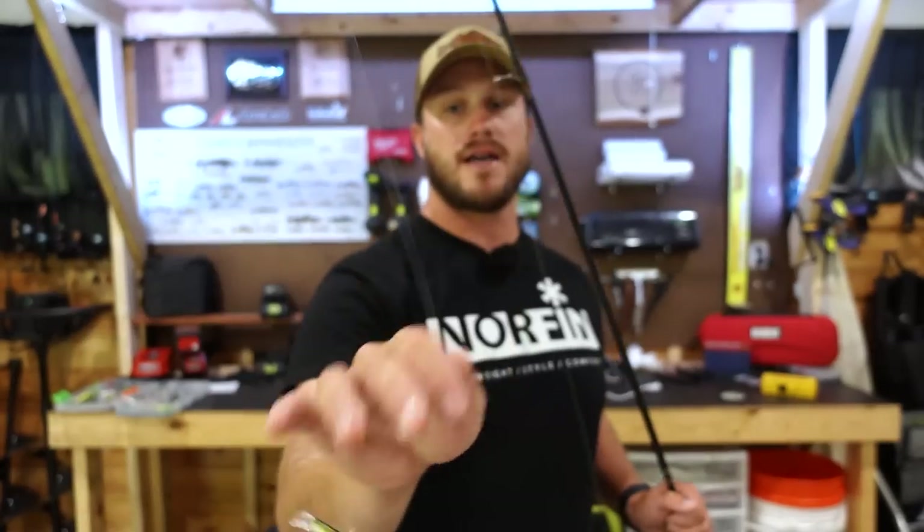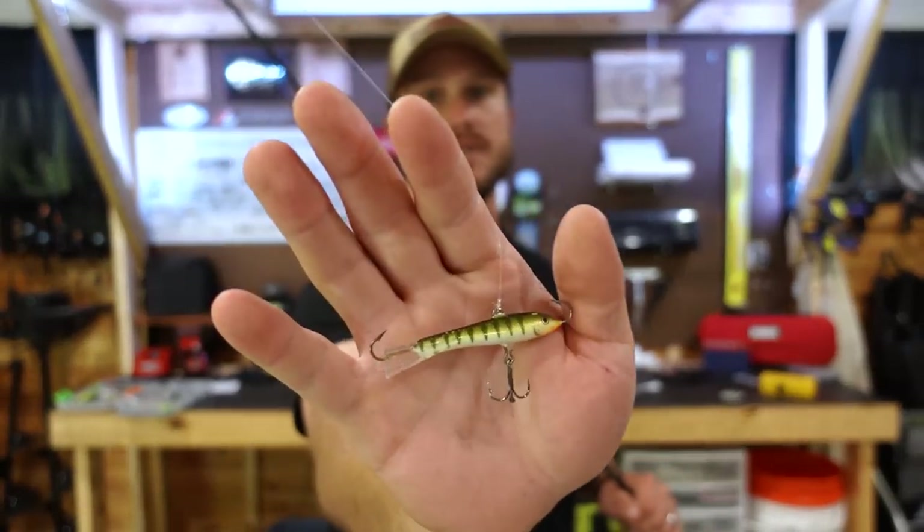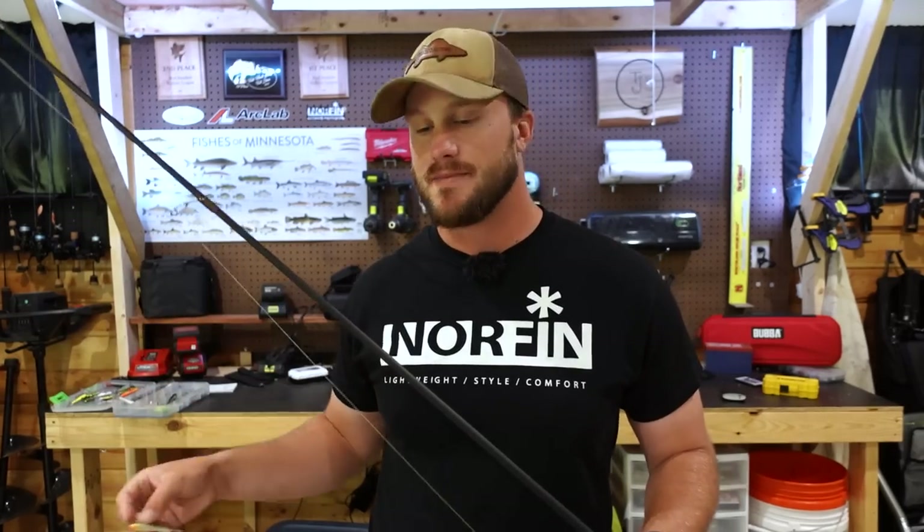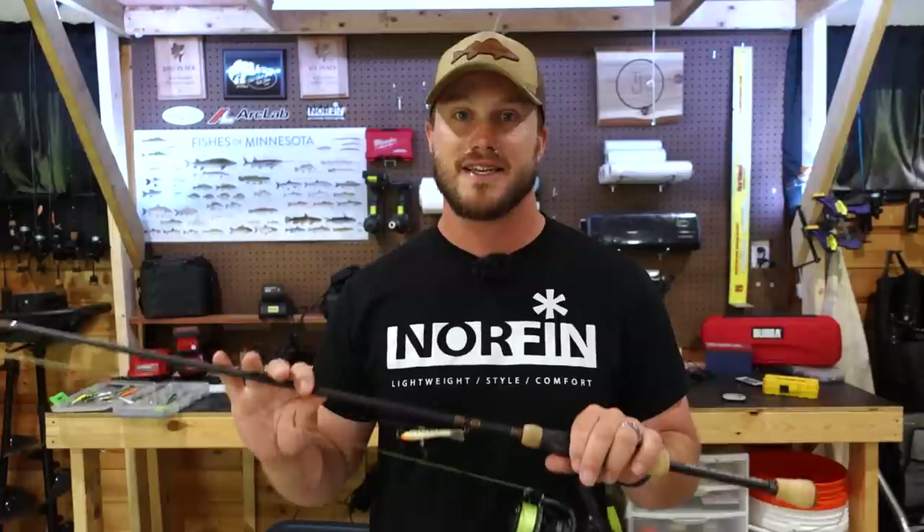I like 10-pound — this is some 10-pound Suffix 832 Advance. I've also really come to like J-Braid Grand in a lighter blue, also a very good color. This one is more of a neon green — any high-vis line that gives you contrast from either the sky or the water to pick up on those line twitches or jumps. From there I have a barrel swivel tied on to either 10- or 12-pound fluorocarbon leader to my number seven jig and wrap. The perch color is my absolute favorite — a significant amount of what I own in jig and wraps is in that perch color.